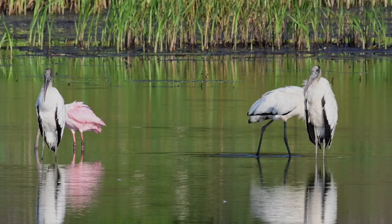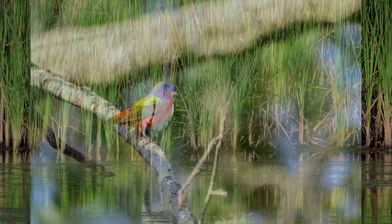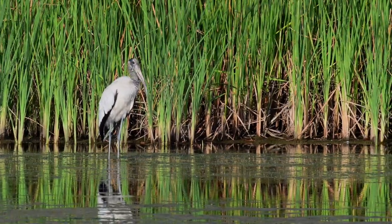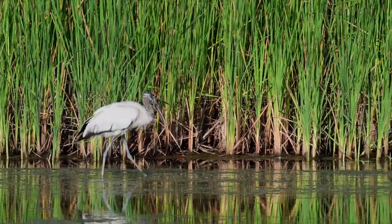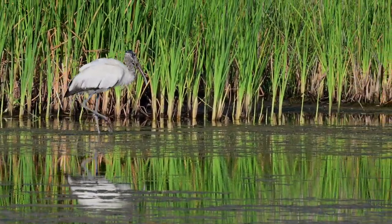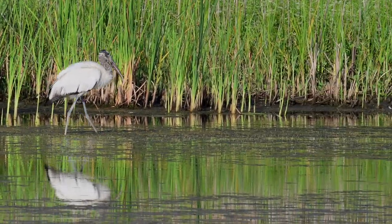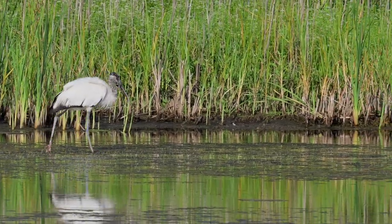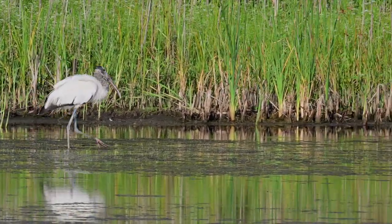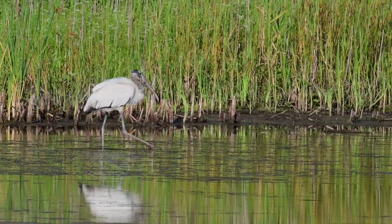One of everybody's favorite small birds in the park — the painted bunting. They are beautiful birds. This video clip is at normal speed, and he's just walking across following the reeds and grasses, turning his head around a little bit, looking in there. I'm sure if he spotted a frog or something along the water line, he would take it out.